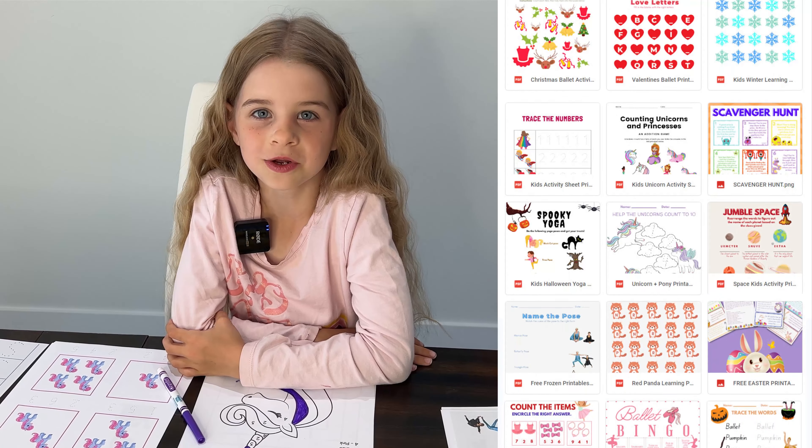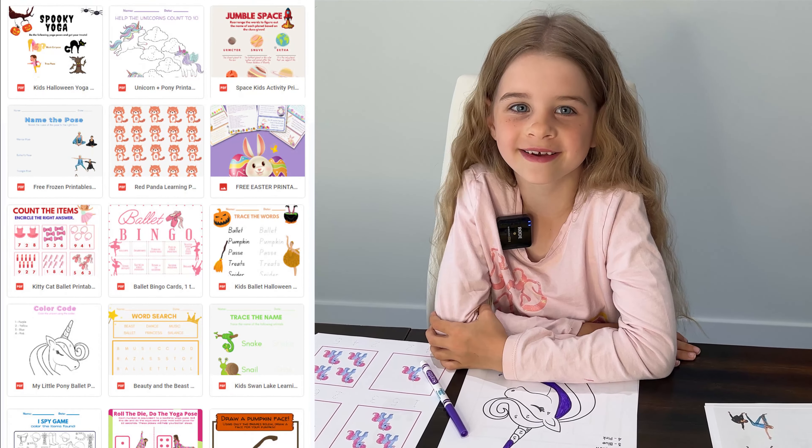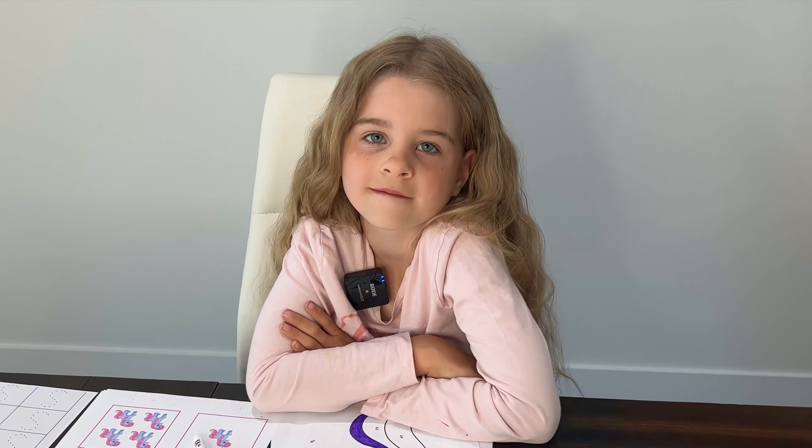We want to make these activity sheets really easy for you to find. Since we have more than 100, we put them all in one place for you. You can get these free activity sheets in the description box below. Go down to the right hand side and click this little arrow and then just follow the link.